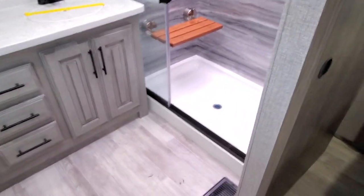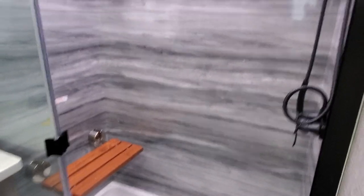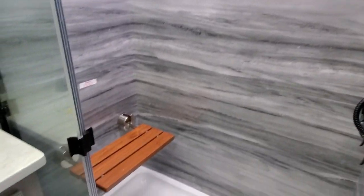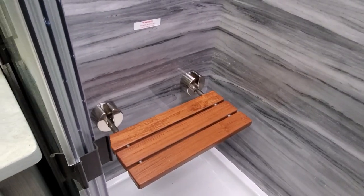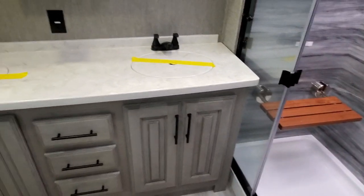Wait until you see this bathroom. Check out this shower — feels like you're in a spa. Very nice seat, very nice surround, very sturdy. This will hold up to 286 pounds on the dot, so don't be 287 pounds or you'll break it.